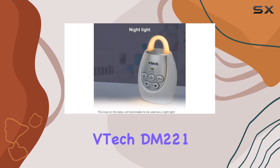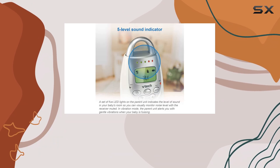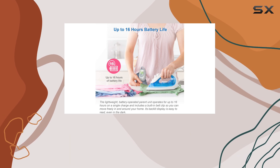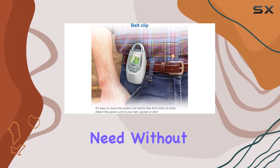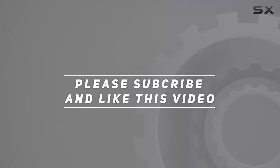Overall, the VTEC DM221 is an excellent value for its price, making it a top recommendation for anyone in need of an effective audio monitor. With its combination of clear sound, range, and thoughtful features, it truly delivers on what parents need without breaking the bank. Check out the video description for updated price, and thank you for watching.